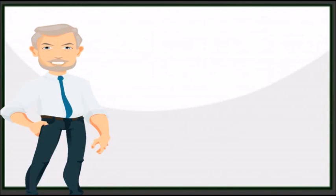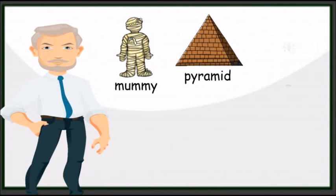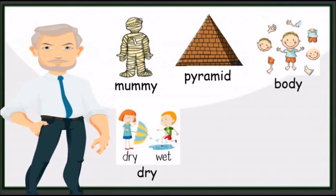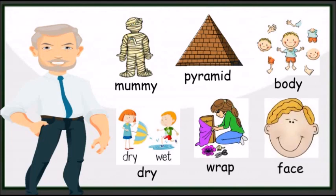Before we do a quiz, let's learn about these vocabularies: 1. mummy, 2. pyramid, 3. body, 4. dry, 5. wrap, 6. face.